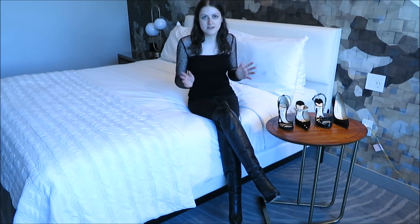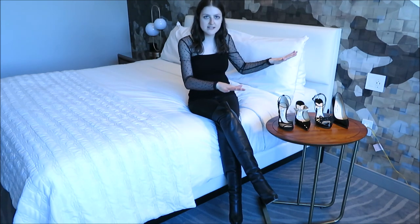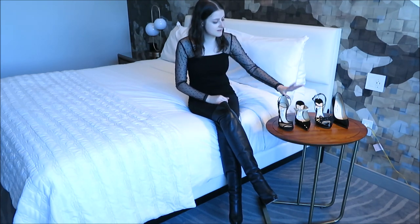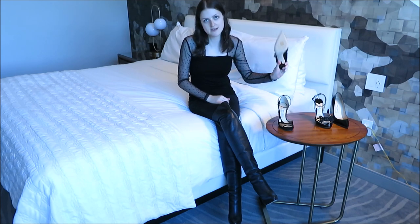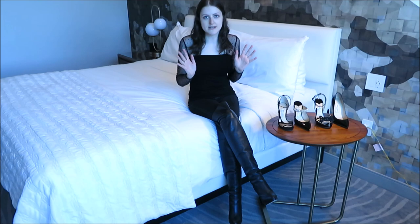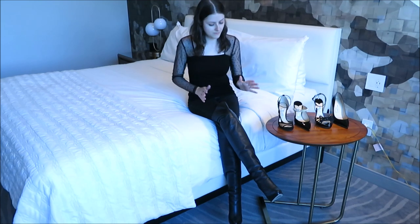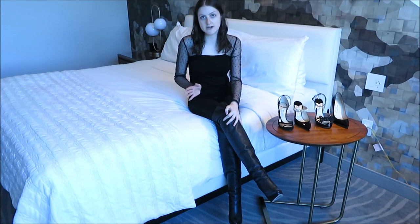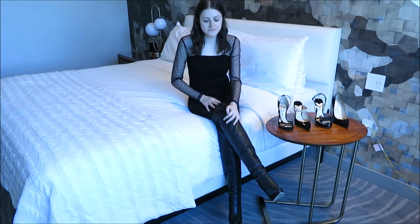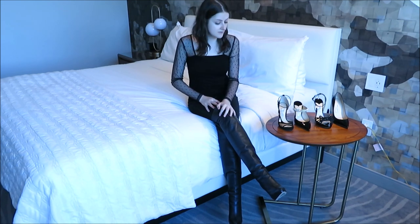If you guys have seen my channel then you have seen me unbox all of these and give reviews for all of them, with the exception of the Bings which I have yet to actually wear out yet. So I love Jimmy Choo — they are known to be really comfortable. I'm wearing the 120 boots that I actually got at an outlet for $200, a savings of about $1,300.